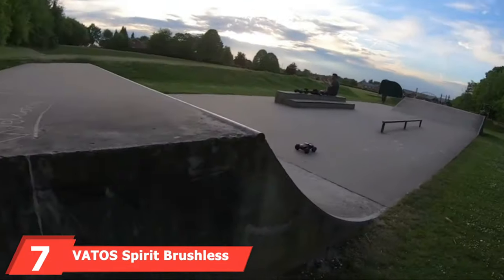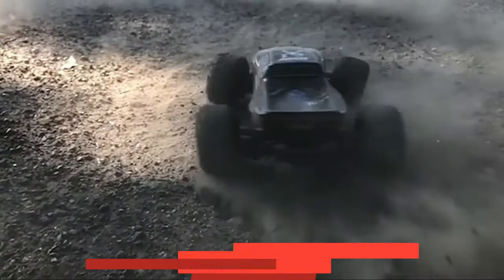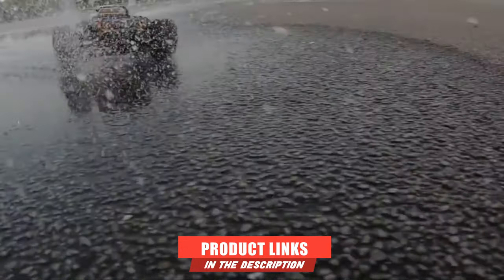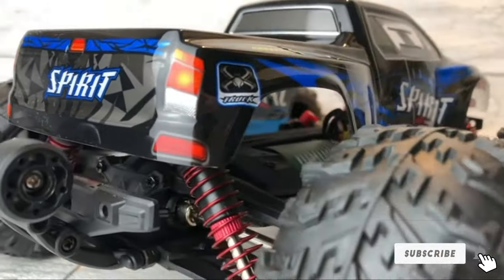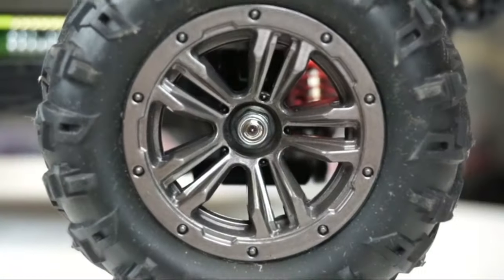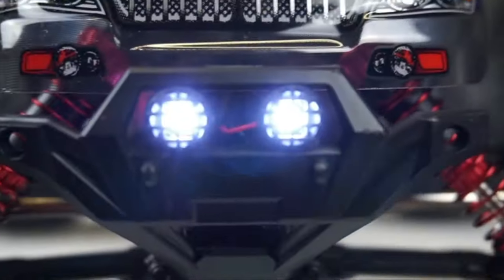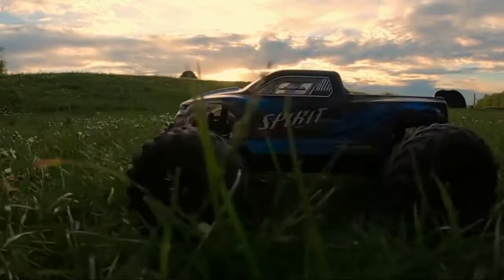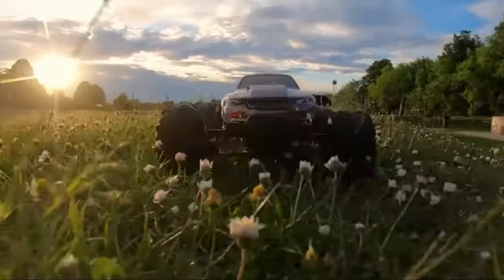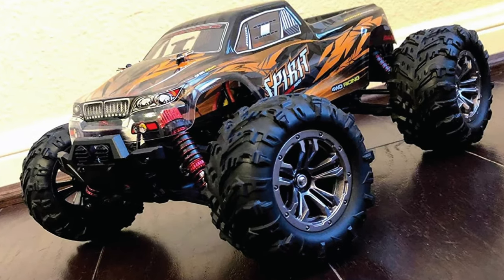Moving on to number 7, we have the Vato Spirit Brushless 50 km/h High Speed RC Cars 1/16 Remote Control Monster Truck. This is where innovation meets ultimate speed. With a robust brushless motor, this RC truck handles both off-road and racing at your desired speeds. It may be small in size but it's built tough to survive even the harshest conditions. The rich paint job is protective and resistant against fingerprints, and with more than a horsepower to play with, this powerful racer can take on serious dirt trails.